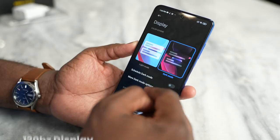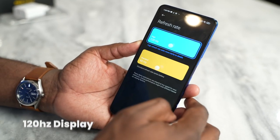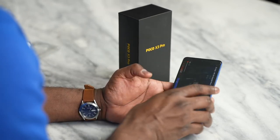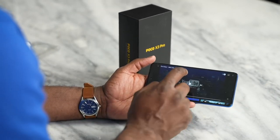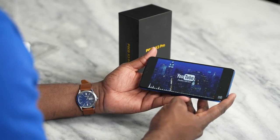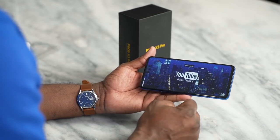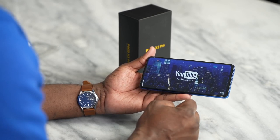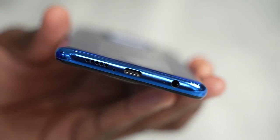The display is nice — 120Hz with 240Hz touch sensing, which is great for the gaming experience. It's also got stereo speakers. Let's go ahead and take a quick listen. Honestly, that was impressive. That is really nice to have from a device like this, and coupled with the fact it's got a headphone jack, you've got a really solid audio experience.